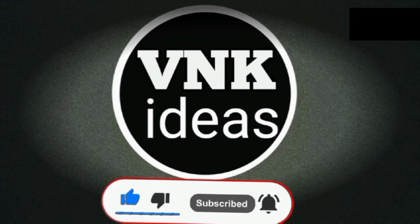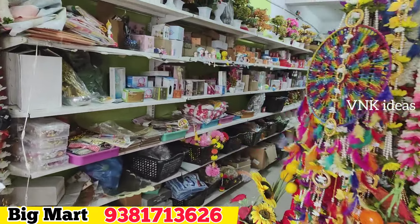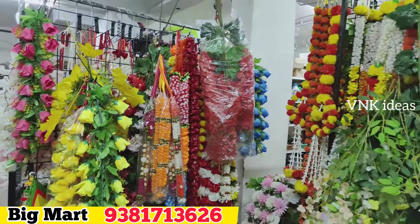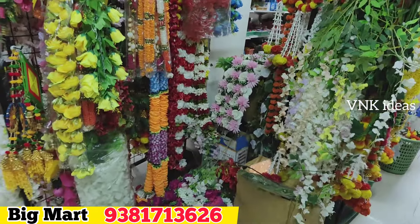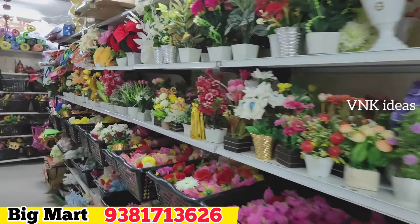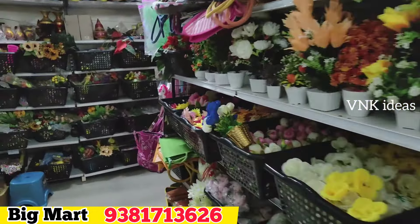Hello friends. We have received many requested videos and comments on the channel. We will share videos on the channel. We have single-piece sales starting at Rs. 25, and return gifts are also available. Quantity orders are also available. Single pieces are available in-store for 30 Rs. We also have online facility available in India.